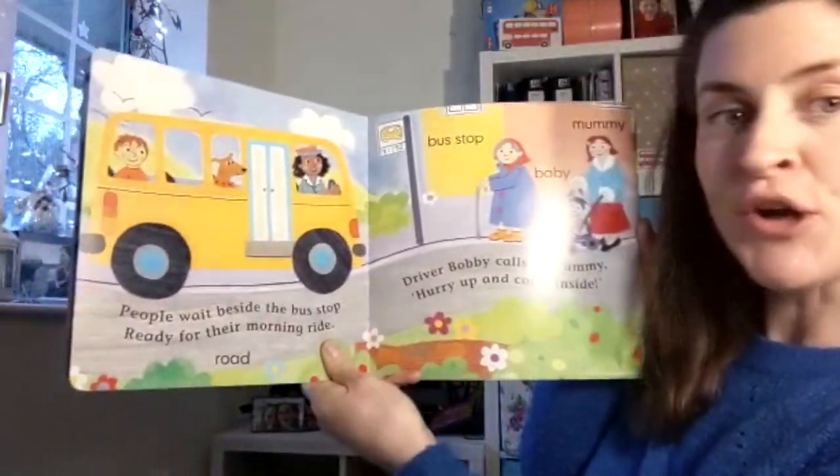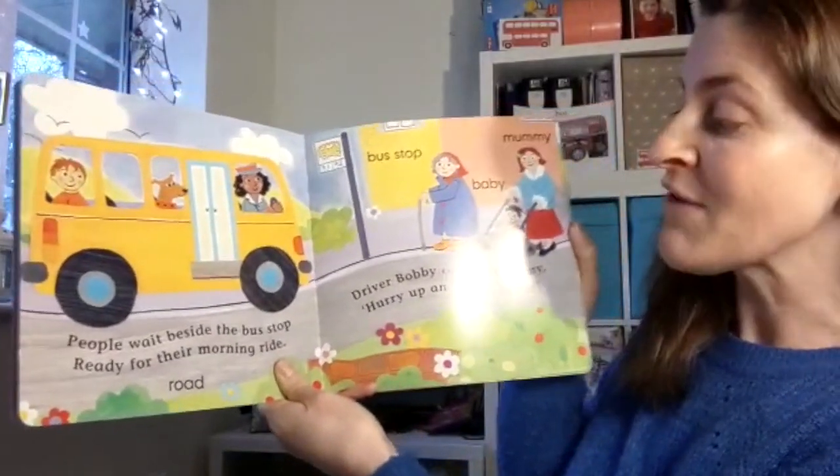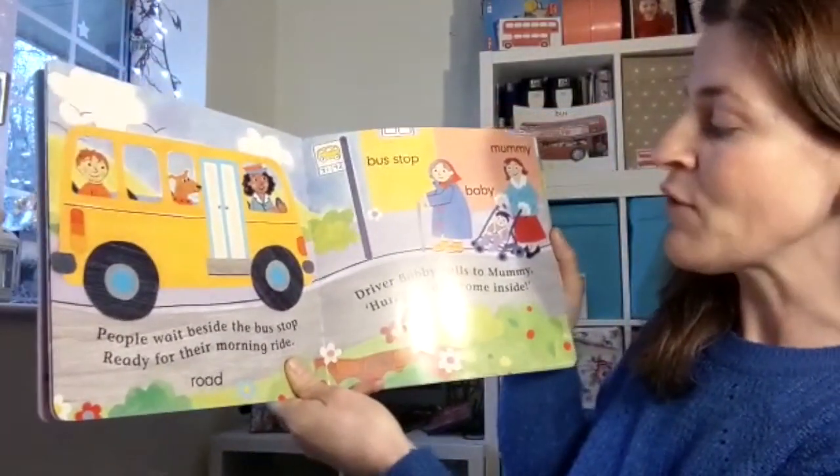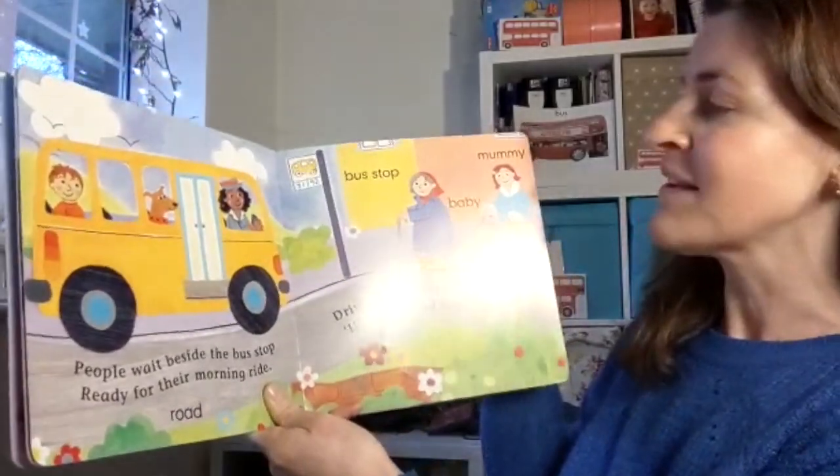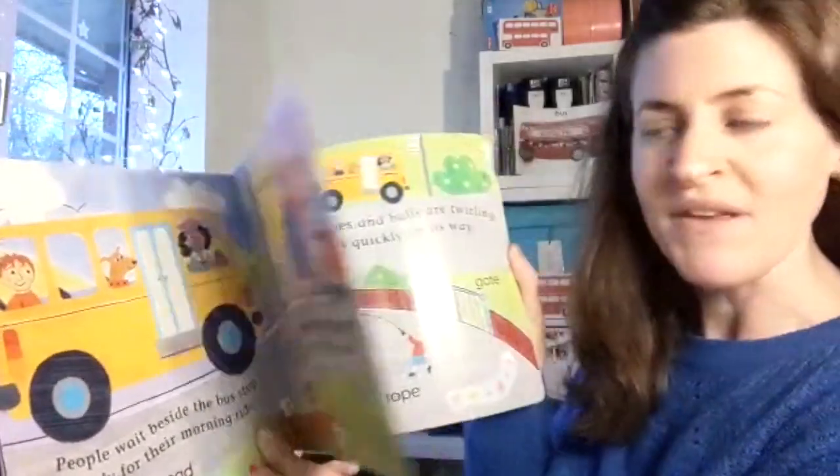People wait beside the bus stop, ready for their morning ride. Driver Bobby calls to Mummy, hurry up and come inside. Looks like they're all going off to the shops there, doesn't it?